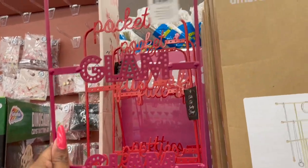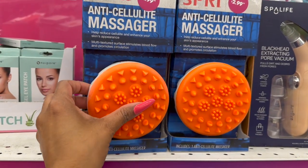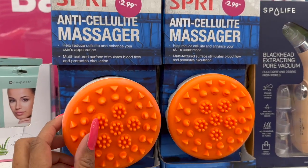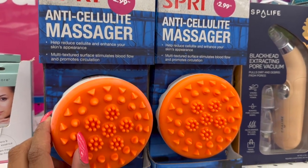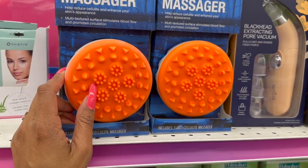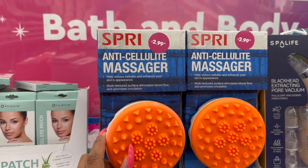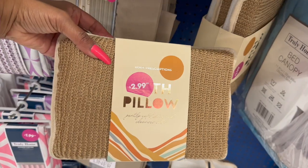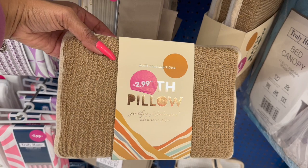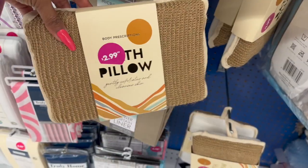I have not seen this before — it's an anti-cellulite massager that helps reduce cellulite and enhance your skin's appearance. The multi-textured surface stimulates blood flow and promotes circulation. It includes one anti-cellulite massager by Spree for $2.99. This also looks new by Body Descriptions — it's the bath pillow that gently exfoliates and cleanses the skin for $2.99.